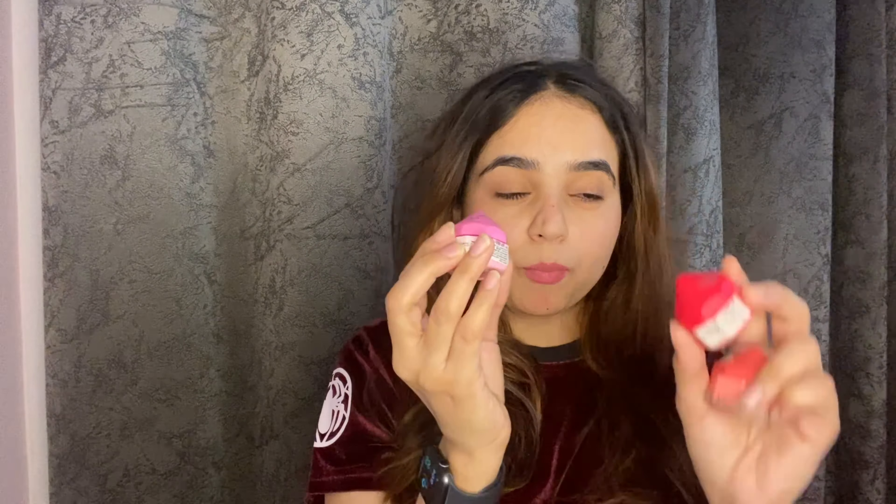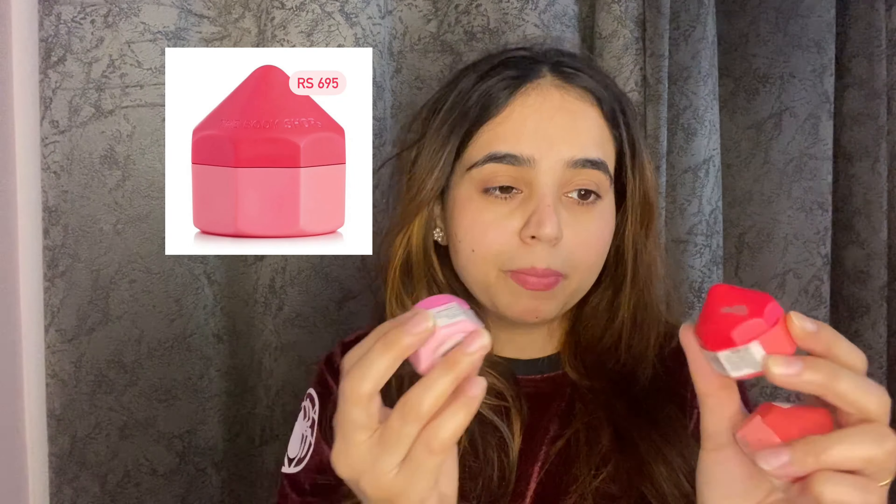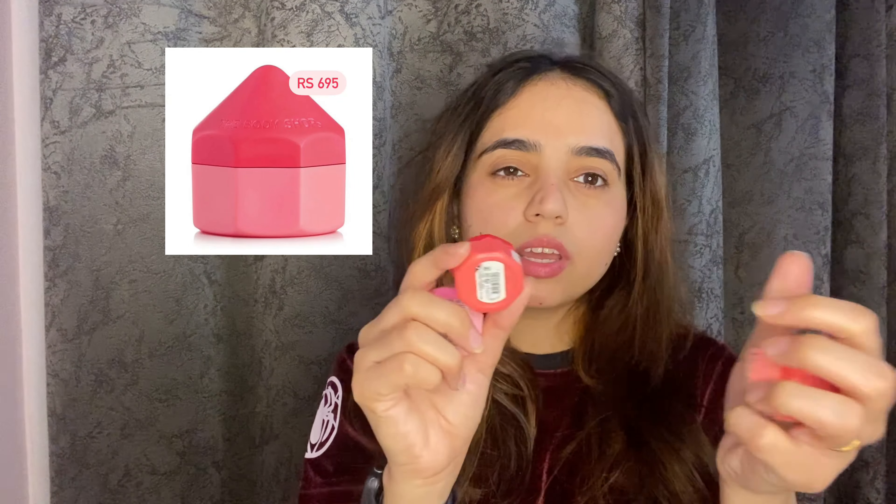I am a big fan of lip balms. I will talk about my lip balms and share how they help me, so that you can decide whether you should take them or add them to your list. Let's start with my lip balms.